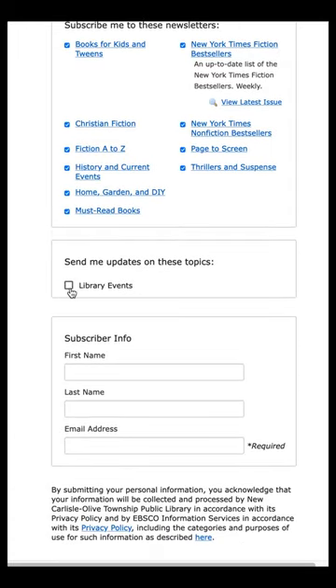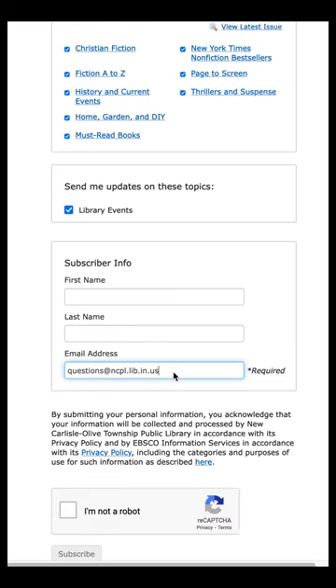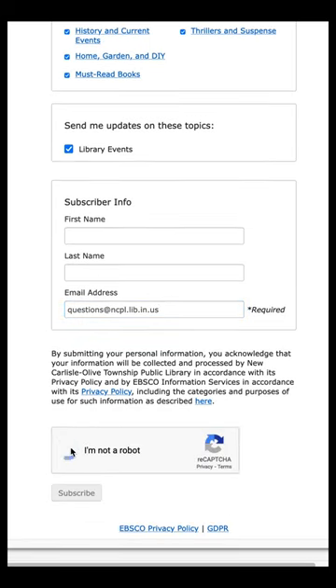Subscribe to the library events newsletter to see upcoming library events in your inbox, then enter your name and email address, click the reCAPTCHA box, and subscribe.